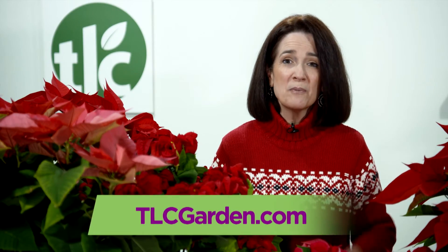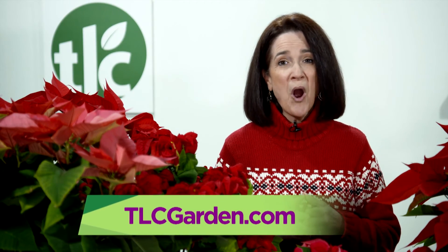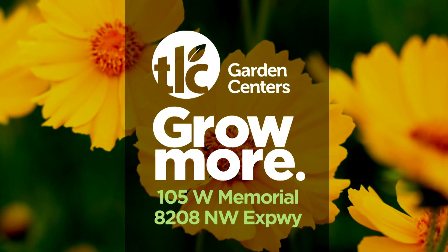Let TLC's plant professionals help you find the perfect poinsettia for your home or business this holiday season. All it takes is a little TLC.